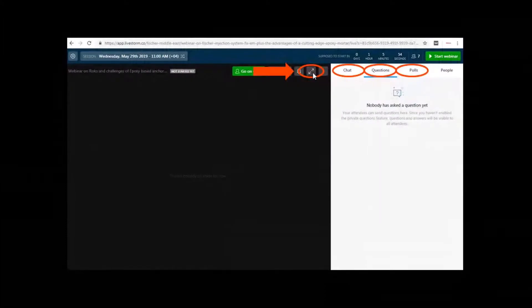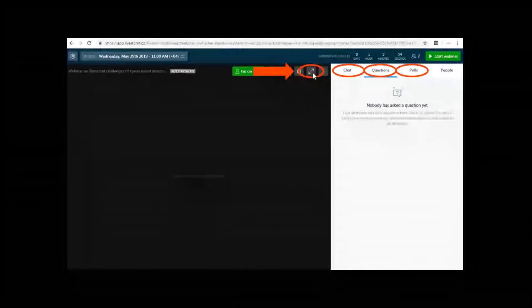There will be polls and feedback questions available. It is very easy to participate, and your feedback is very important for our improvement in future webinars.